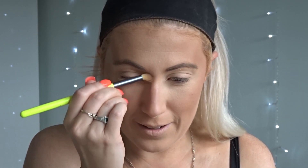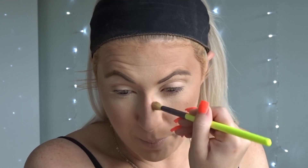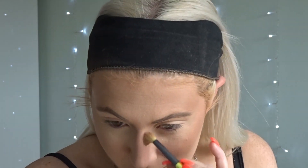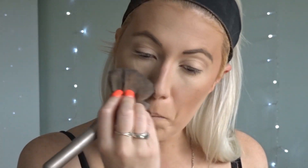I haven't used this to contour my nose before so I'm quite scared! This bronzer is very, very pigmented so you need to be careful - I'm literally just dipping in once and it's pretty powerful. If you feel like you've done too much bronzer, just take a fluffy brush that you used for powder and blend it in, and it'll look more natural.